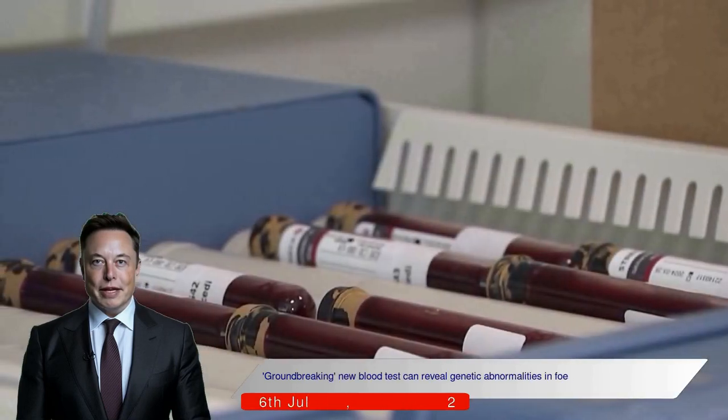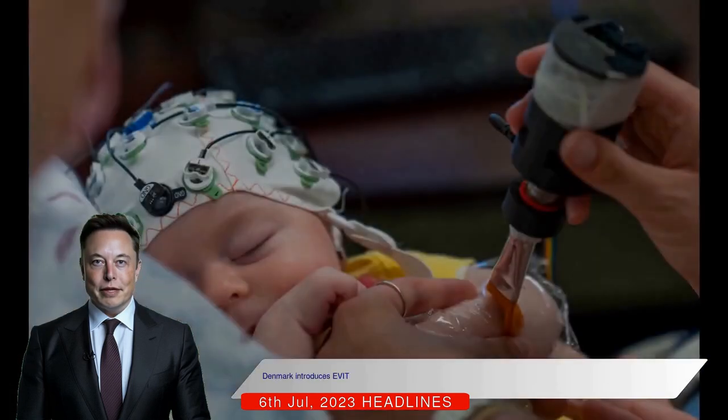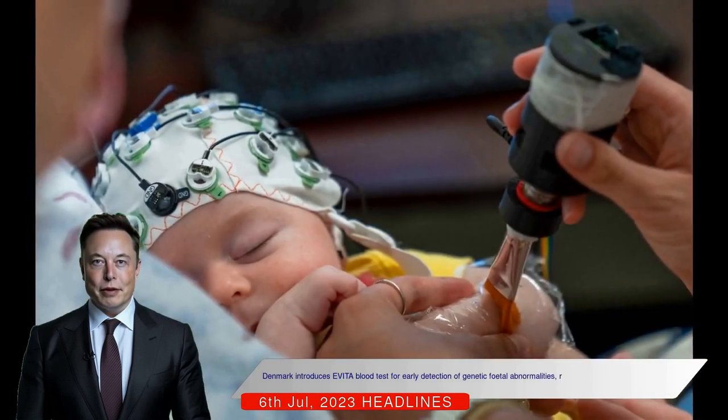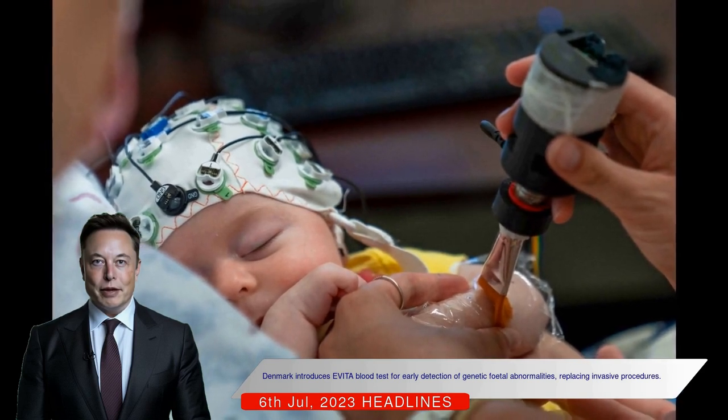Groundbreaking new blood tests can reveal genetic abnormalities in fetuses early in pregnancy. Denmark has introduced a new blood test called Evita — Early Viable Trisomy Analysis — that can identify genetic abnormalities in early pregnancy.